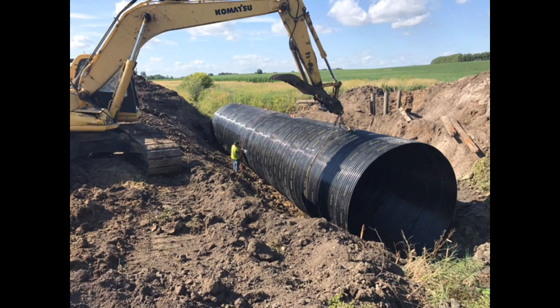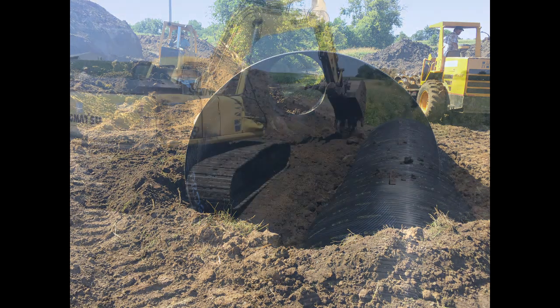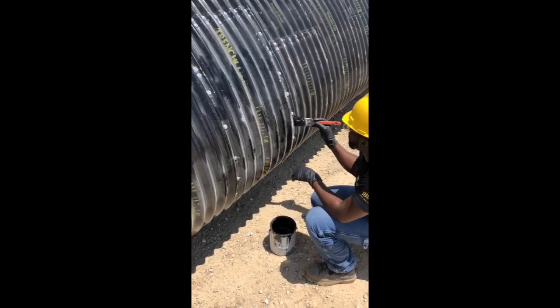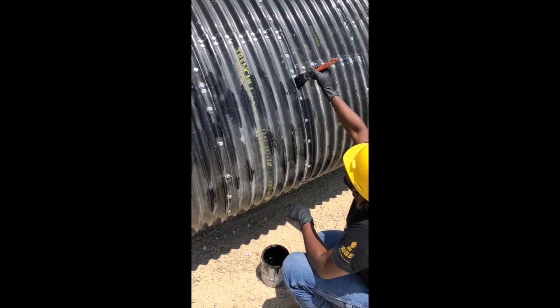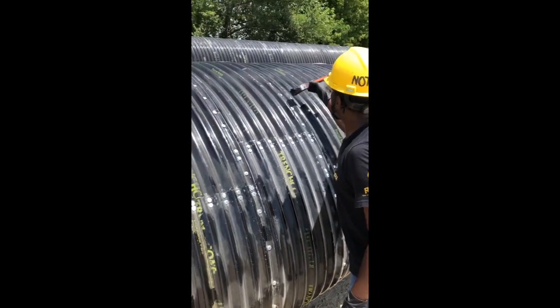Installing polymer coated CSP is very much the same as installing regular CSP. It is recommended that you use a good granular backfill that is free of large foreign or frozen objects. If damage does occur during installation or shipping, there are several approved bituminous or mastic type protective coating materials meeting ASTM A849, such as Disco RS90. After cleaning and drying the damaged area, the touch-up can be applied in the field with a brush or a roller. Full guidelines on the repair of damaged coatings can be found in ASTM A762.